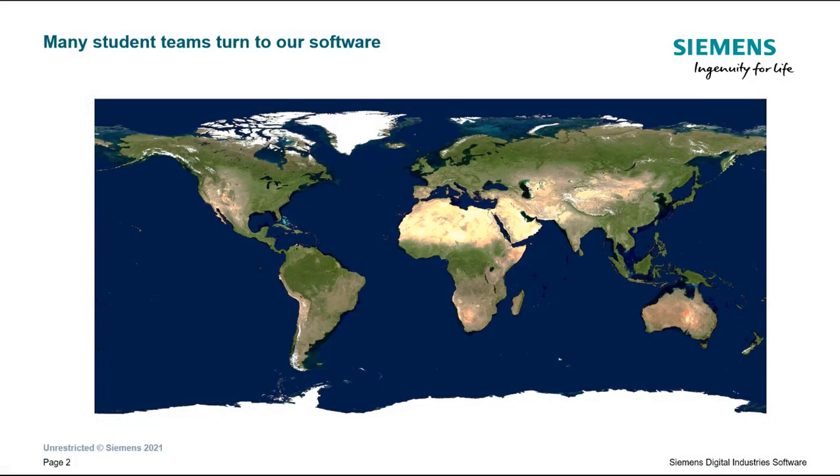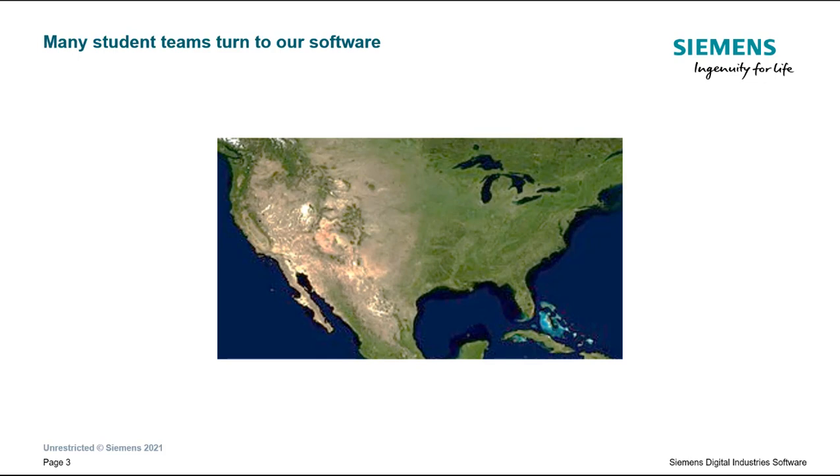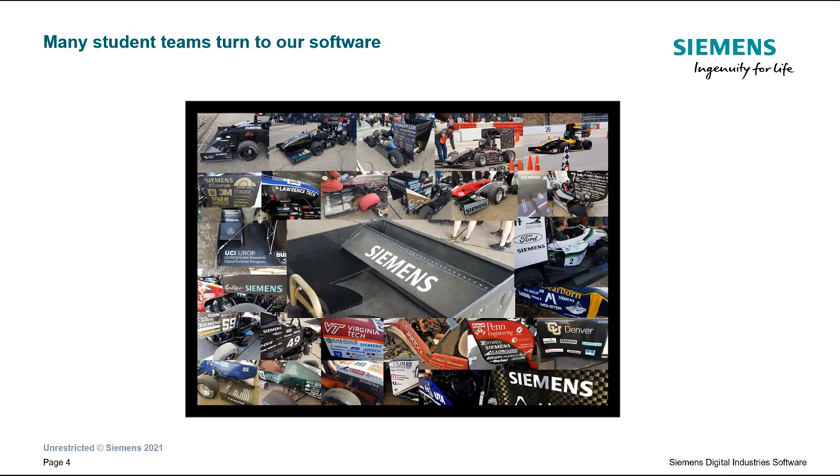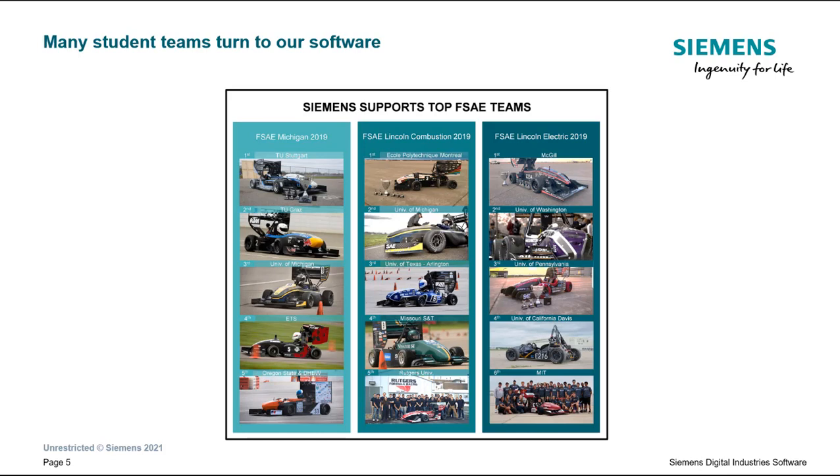You may not know, but there are hundreds of student competition teams worldwide that take advantage of Siemens software. For example, if you just look at the USA, approximately 150 student competition teams trust Siemens software for their needs. This comprises almost all FSAE teams and includes nearly all top combustion and electric teams from that competition.